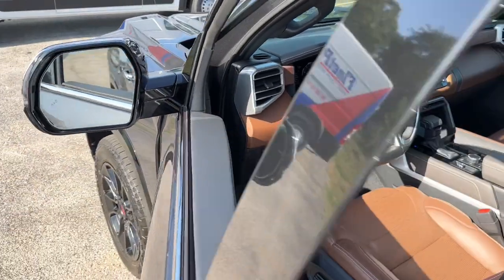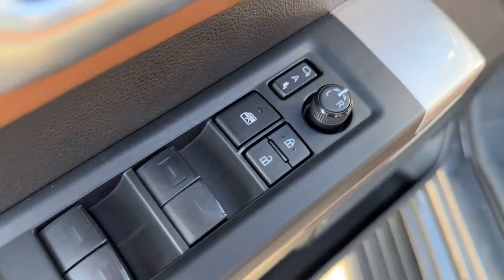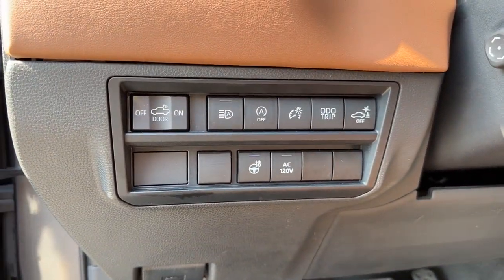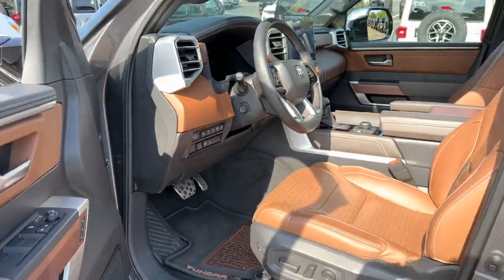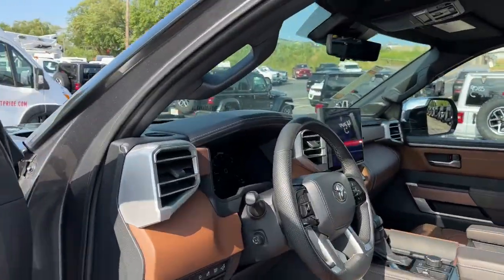These are just some of the great options this vehicle comes with: heated steering wheel, Apple CarPlay and/or Android Auto, navigation system, moonroof, keyless entry, cooled front seat, power passenger seat, heated rear seat, heated mirrors, and satellite radio.